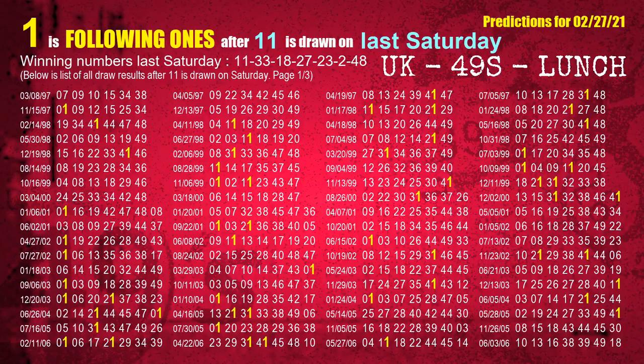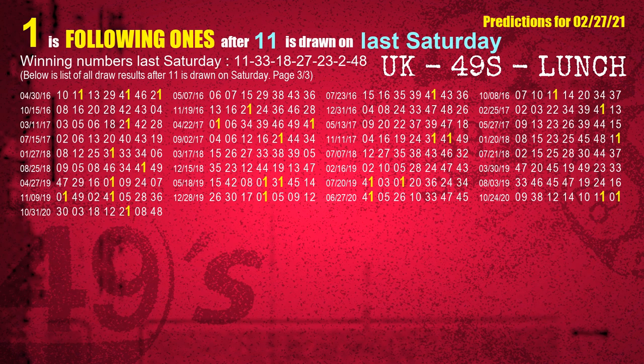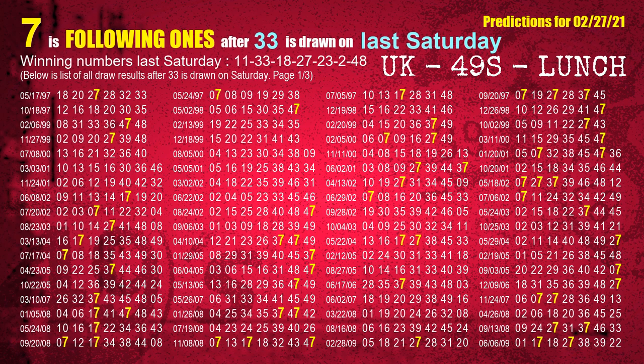After calculating following ones with today's result, we will find out following ones through the result of the same day last week. The first winning number last Saturday is 11 — the most frequently following units digit is 1 when 11 is the winning number on last Saturday. The second winning number last Saturday is 33 — the most frequently following units digit is 7 when 33 is the winning number on last Saturday.